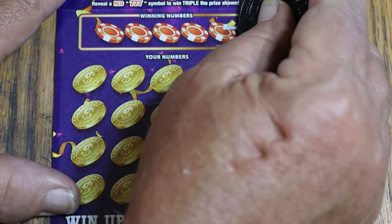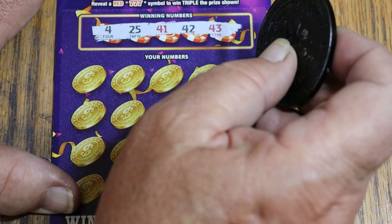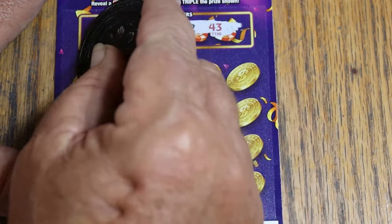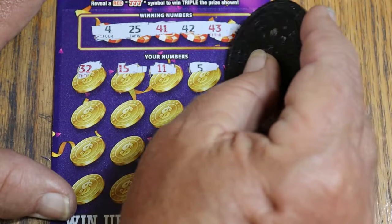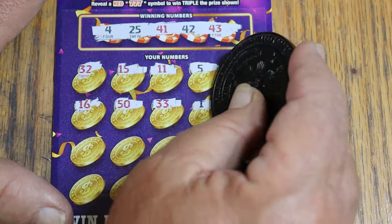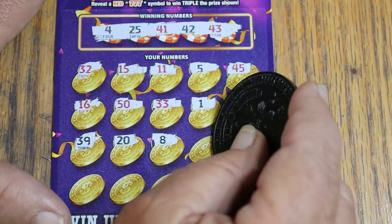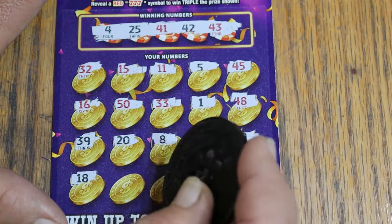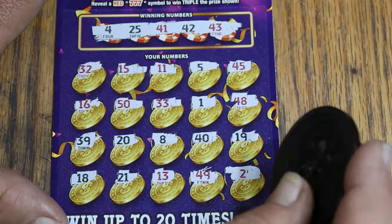Let's see if we go back to back with ticket 23. Got a quarter of the money back right now. Winning numbers: 4, 25, 41, 42, and 43. A $25 win is not an outlier on this — an outlier would be 50s and up. Random's 32, my number 15, then 11, 5, 45, 16, 50, 33, 1, 48, 20, 8, 40, 19, 18, 21, 13, 49, and 2. No back-to-back.